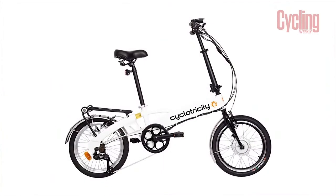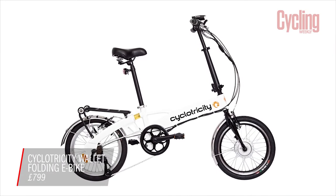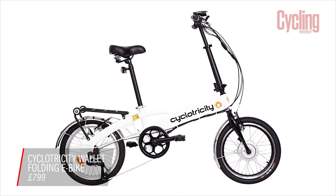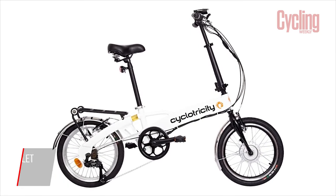Our first pick is Cyclo-Tricity's Wallet Folding Electric Bike for its combination of small pack size, relatively low weight at 16.9kg, and its £799 price tag.